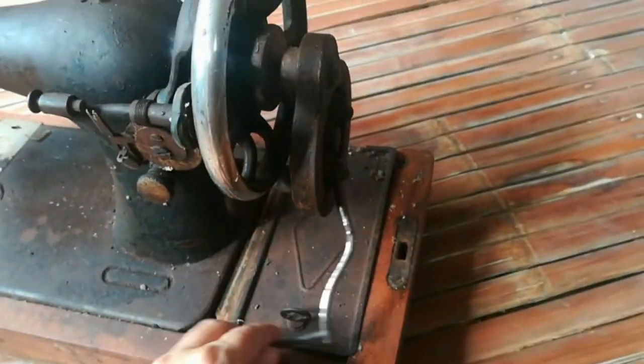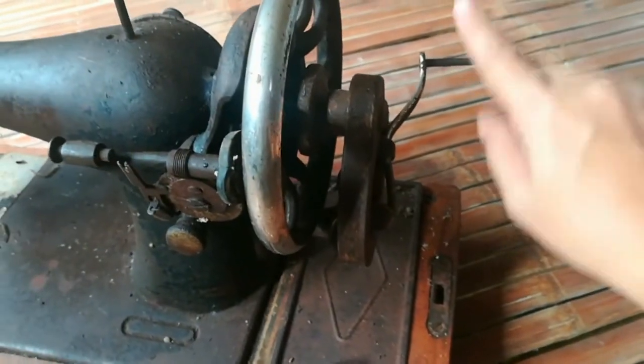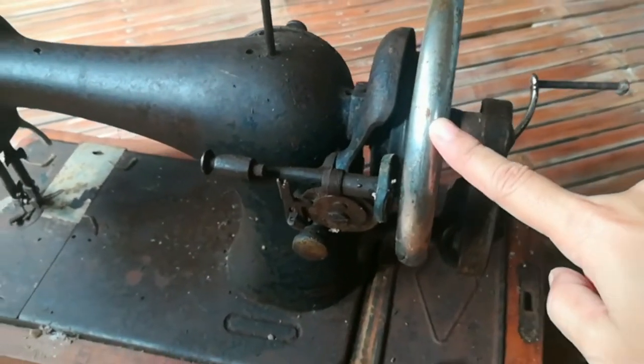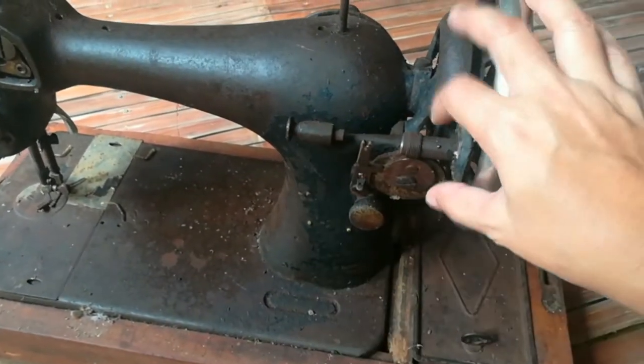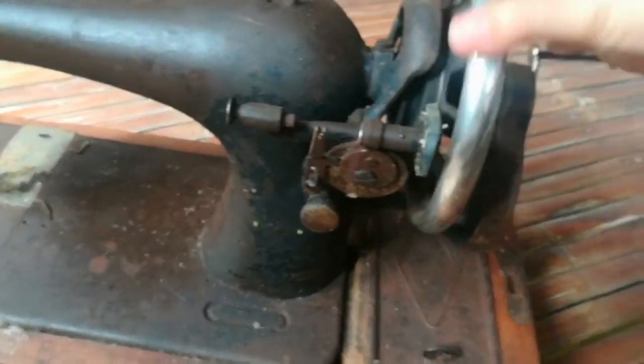According to my mother, this sewing machine was owned by her grandmother. My mom just turned 71 years old last month, September 2021. So guess how old this sewing machine is? I think we can now consider this an antique Singer sewing machine.